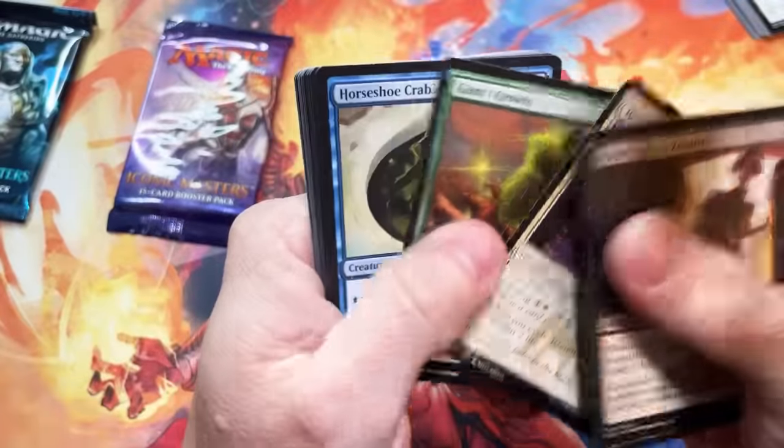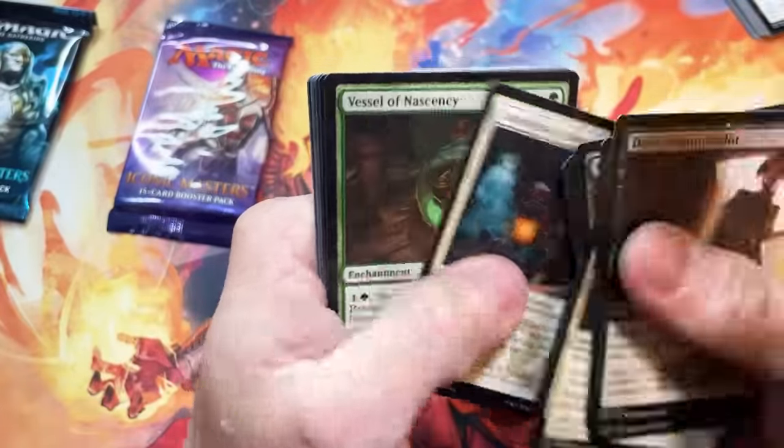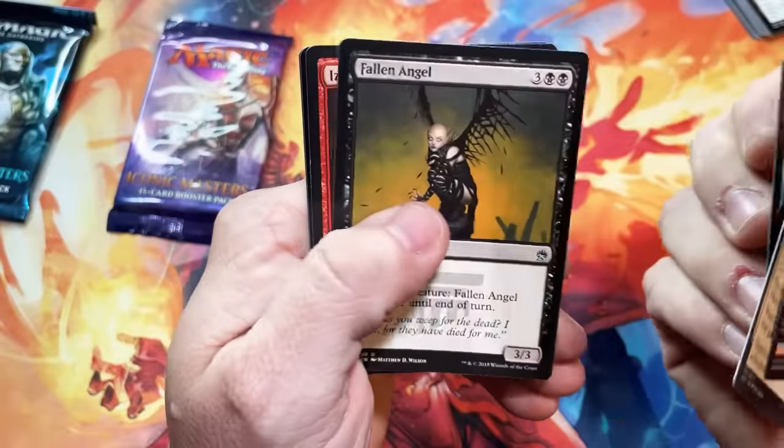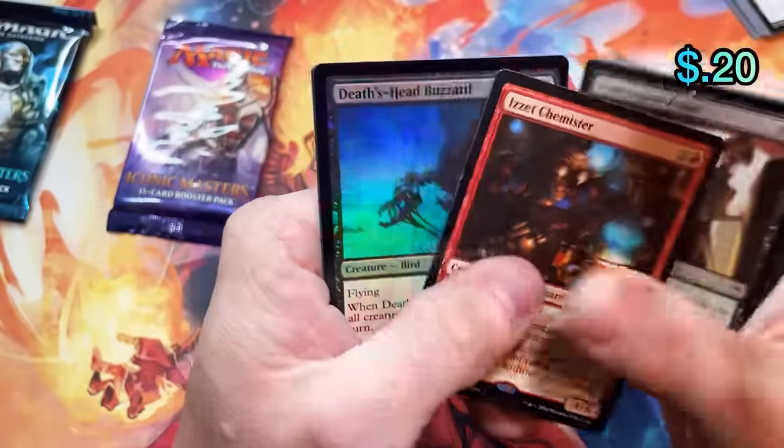The other inventions — not the expeditions but the other inventions, the lottery cards, masterpieces — whatever you want to refer to them as, are pretty valuable as well. Is it a Chemister's Insight? That's a bummer.